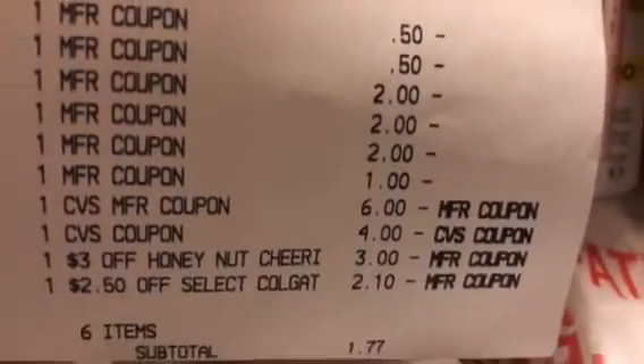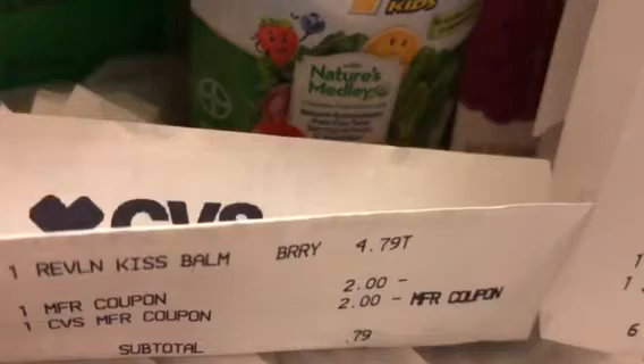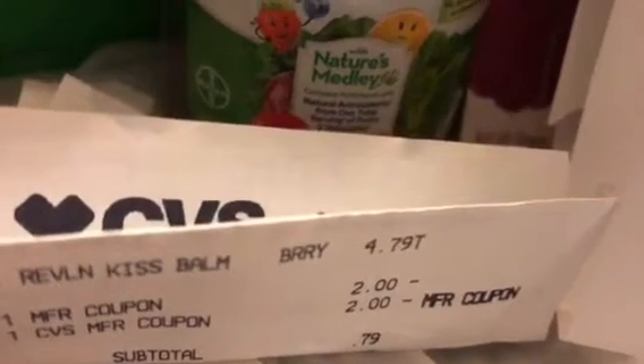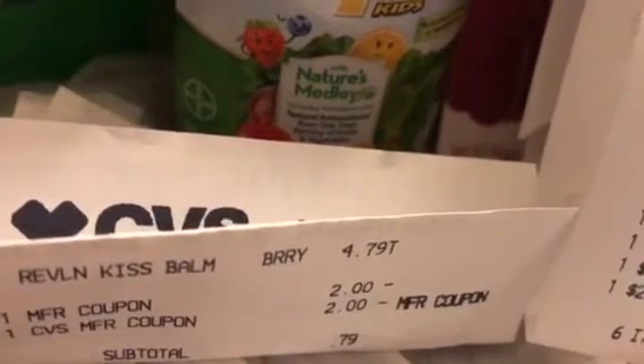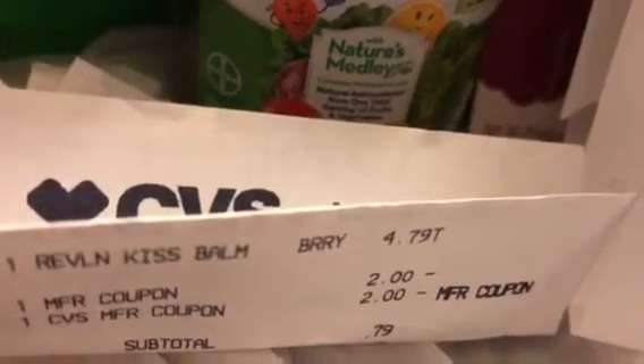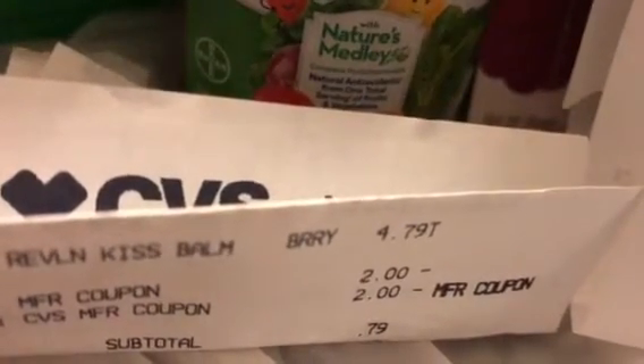I still did not get my five dollar ECB for the Revlon. I had to go purchase one more Revlon Kiss lip balm. Thankfully, I had printed four of those digital coupons from Coupons.com — Cheryl printed two and I printed two. I used the CVS two dollar ECB from the Colgate mouthwash earlier and the two dollar manufactured coupon, bringing it to 79 cents, and finally I was able to get the Revlon five dollar ECB.